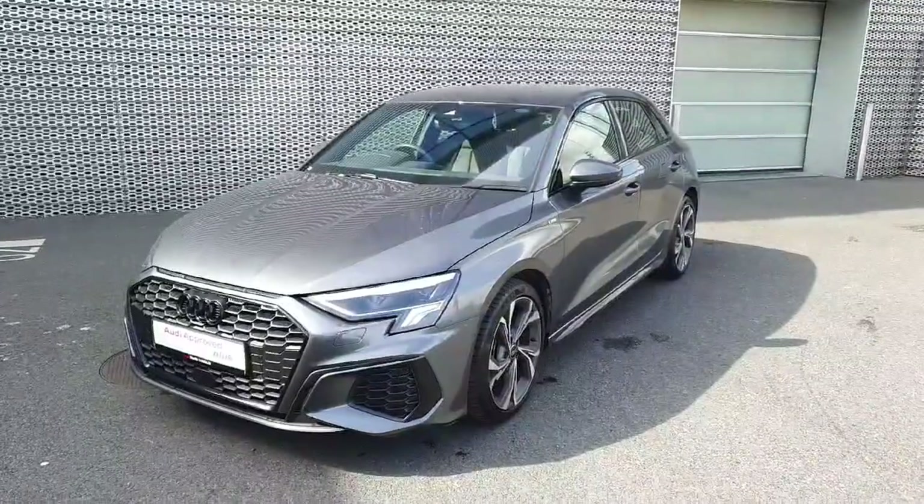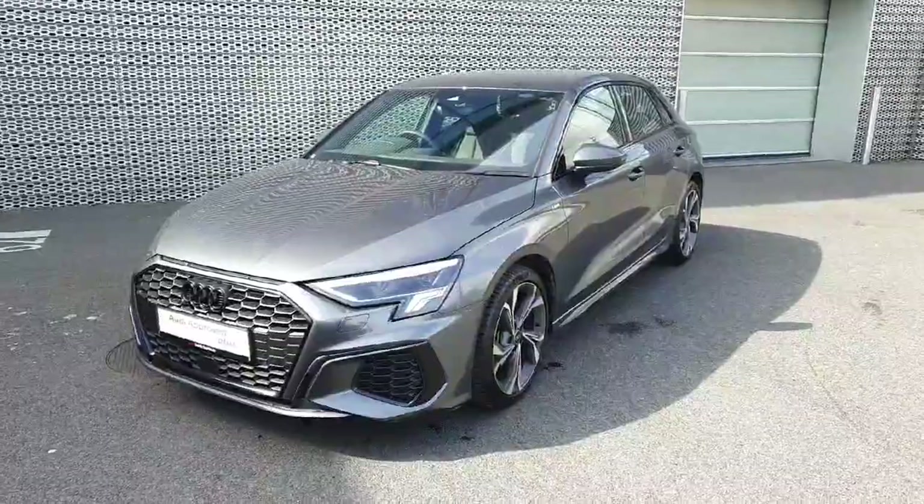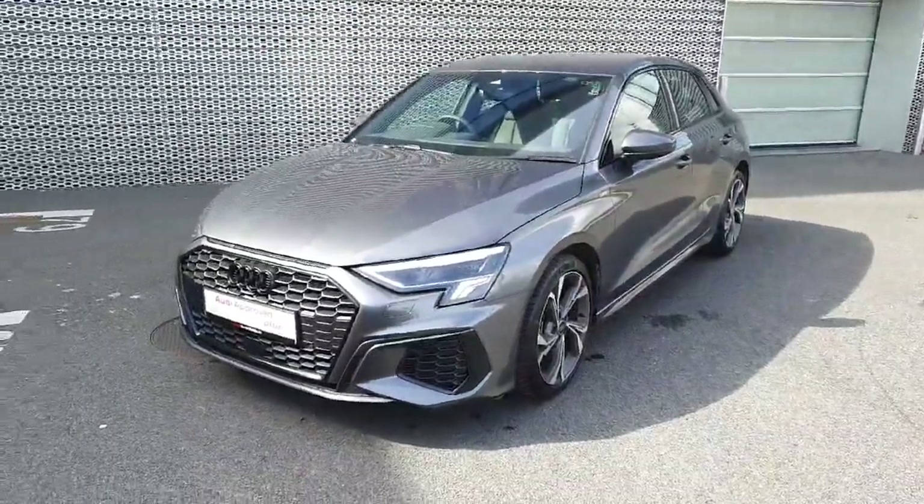Hello everyone and welcome to Audi Approved Online. My name is Dave and we are here in Audi North Dublin where today we're taking a look at this stunning 2023 Audi A3 S line.